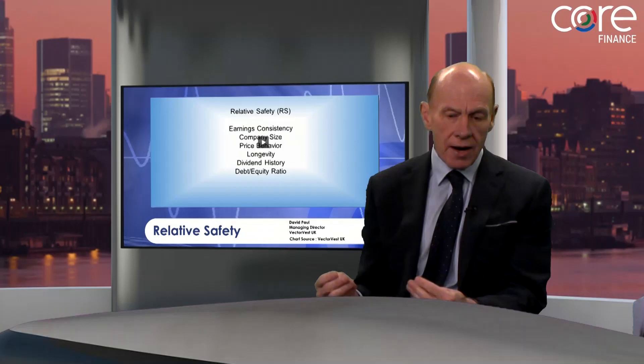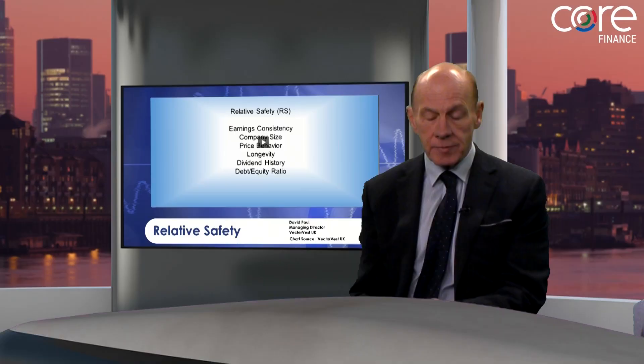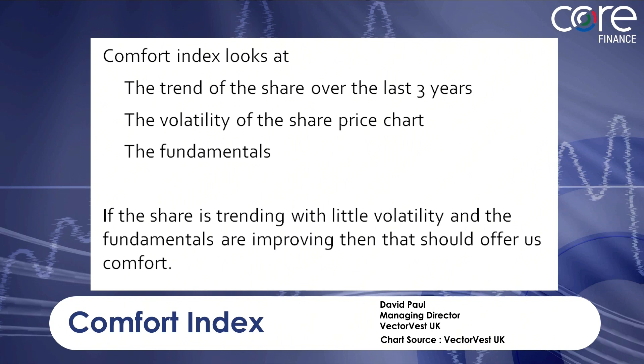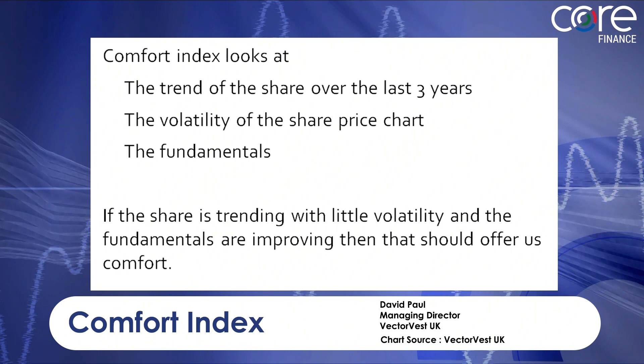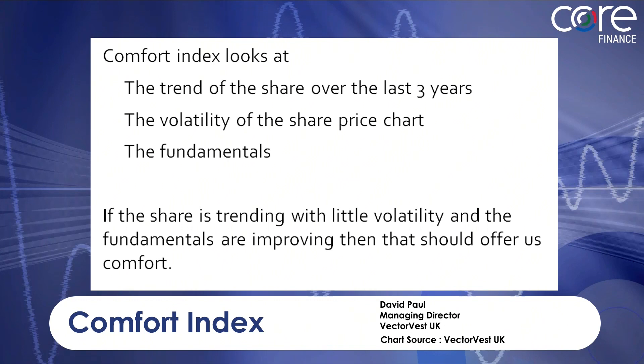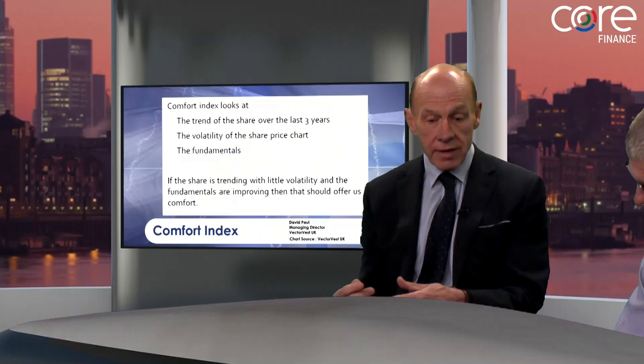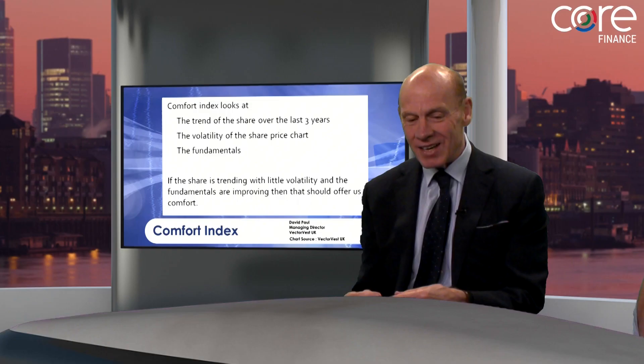In my precision swing trading model, I'm looking for shares with a very high relative safety. I'm also looking for shares that have a strong underlying trend. We measure the long-term trend on VectorVest by a proprietary indicator called the Comfort Index. The Comfort Index looks at three things: the trend, the volatility of the trend, and the fundamentals. If you've got a share that's trending strongly with little volatility and the fundamentals are improving, those all score well on the Comfort Index. That's why it's called the Comfort Index. In my precision swing trading UniSearch, I'm looking for shares with a high relative safety and a high Comfort Index.